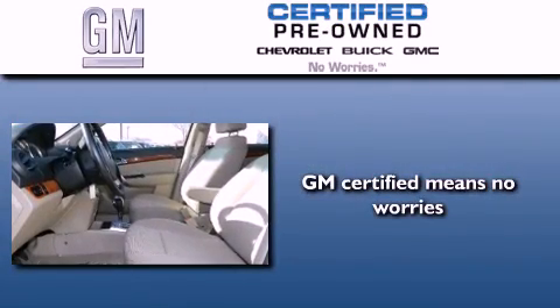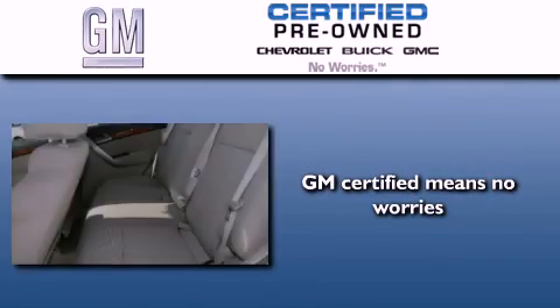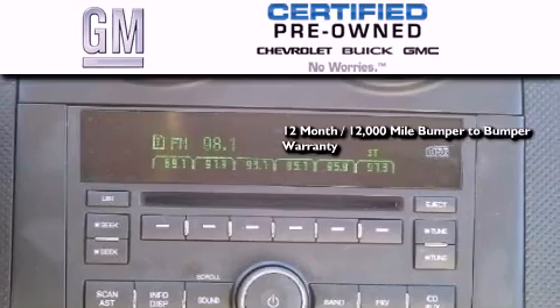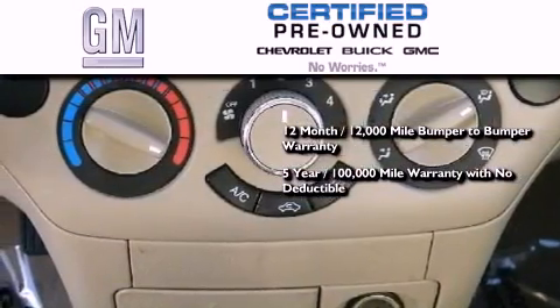A GM-certified used vehicle can deliver more satisfaction and certainty than an ordinary used vehicle. A GM-certified means you get a 12-month, 12,000-mile bumper-to-bumper warranty, and a five-year, 100,000-mile powertrain limited warranty with no deductible.